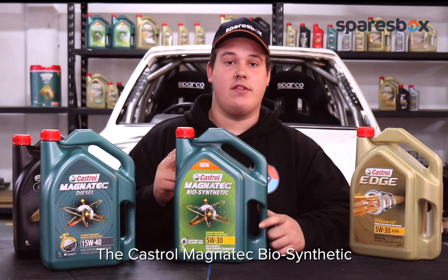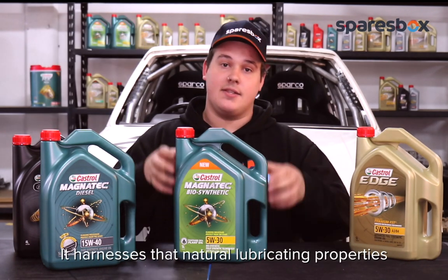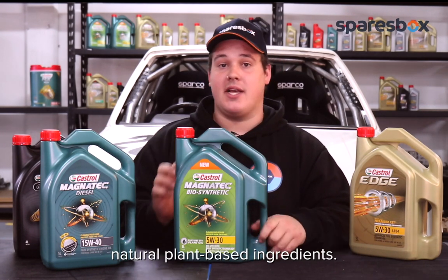The Castrol Magnatec Biosynthetic is an eco-innovation award winner from 2018. It harnesses the natural lubricating properties of plants, and inside each bottle is 25% natural plant-based ingredients.